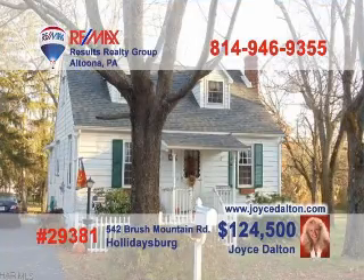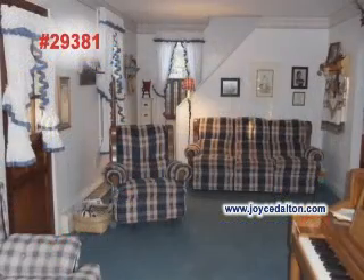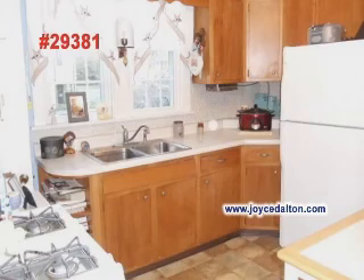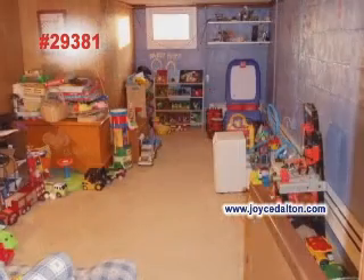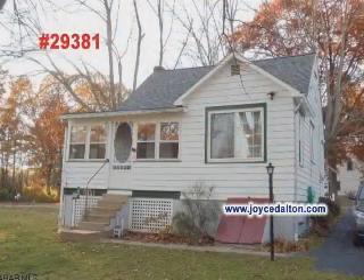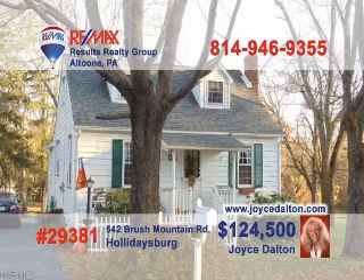Joyce Dalton, a member of the REMAX Hall of Fame, wants you to see this beautiful three-bedroom Cape Cod. The cozy living room is perfect for chatting with friends. You'll find preparing your favorite meals is a snap in this kitchen. Just steps away is the dining room with knotty pine accents and a built-in hutch. There's plenty of room for the kids to play in the family room or spend time on the covered porch for a quiet afternoon. Go to JoyceDalton.com for all the details.